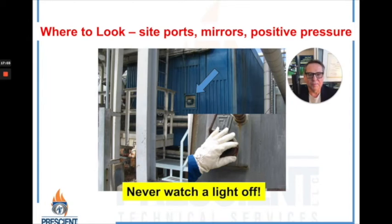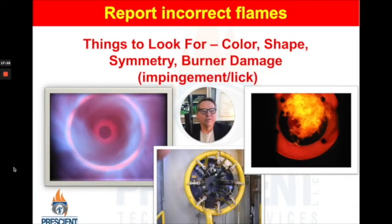Only with proper PPE — like safety glasses and maybe flame-resistant clothing — would you bend down and look through that lens. And again, never watching a light-off. There have been a number of people injured trying to watch light-offs. When there's an accumulation of gas and an explosion, it could severely damage or kill you when that sight port self-destructs in your face.